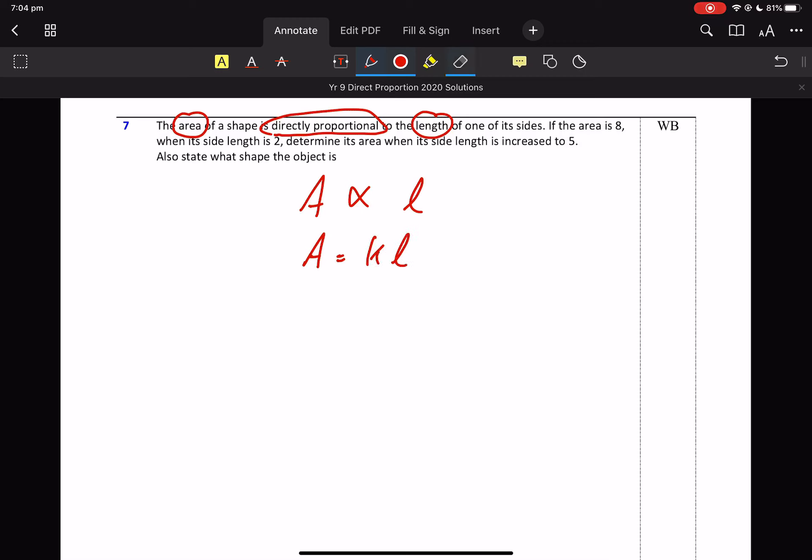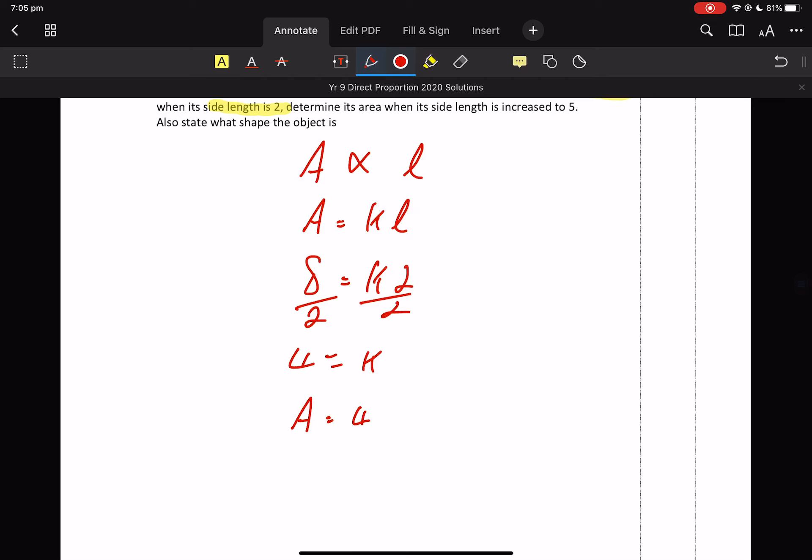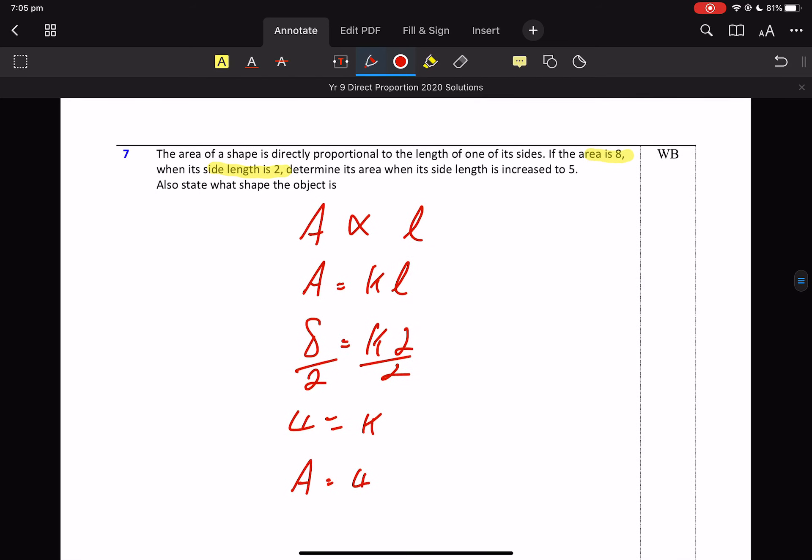I've got to find K, so I'm searching for a hint. If the area is 8 when the side length is 2 — the area is 8 when the side length is 2. And I want to get K by itself. So we've got A equals 4L.